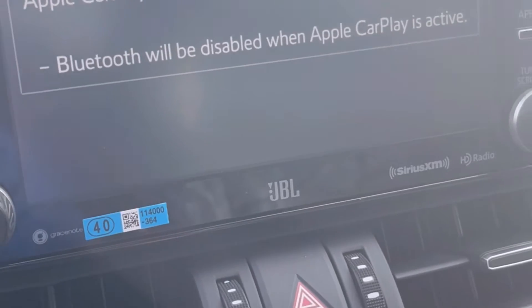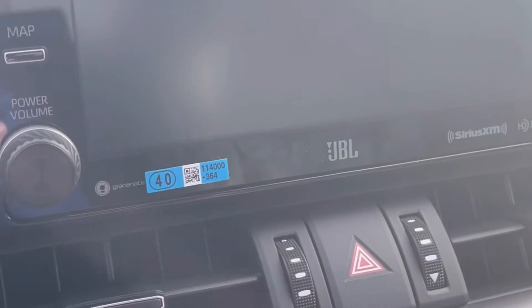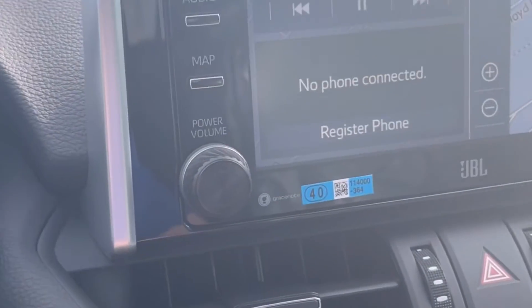You're going to toggle it over to where it says On for Apple CarPlay. Now it says Apple CarPlay is turned on. Bluetooth will be disabled when Apple CarPlay is active. So you're going to go back home.